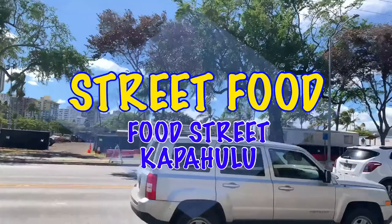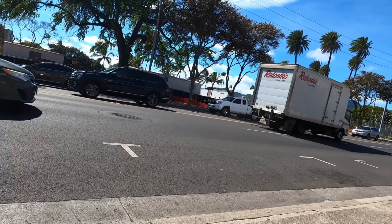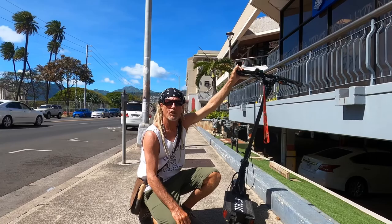We're here on the e-scooters today, looking forward to sharing Kapahulu Avenue with you. So once you cross the Library of the Blind on the Diamond Head side of the street, you'll see the First Hawaiian Bank, and this is basically the beginning of the strip, Kapahulu Avenue.